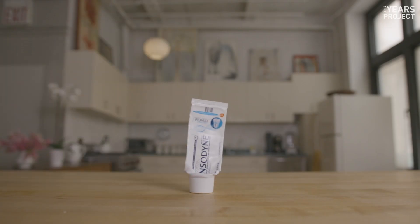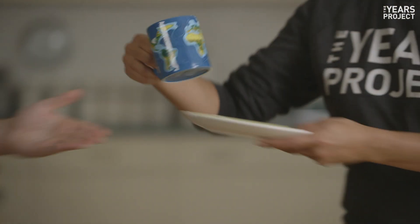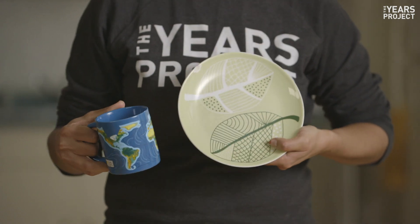Nope. Toothpaste tubes are made from a variety of materials fused together, which means that facilities can't process them. Ceramics? No — most recycling centers just can't melt them down, so consider fixing or giving them away.